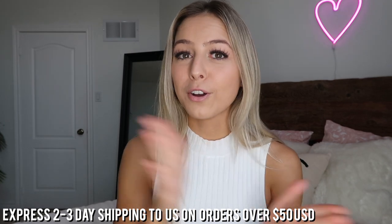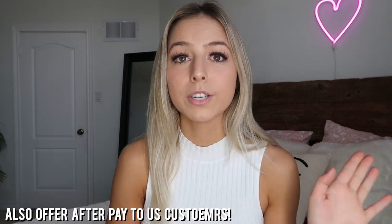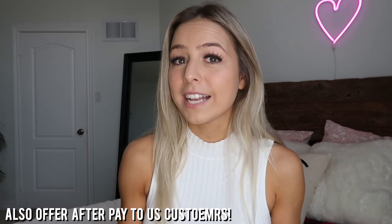Alright guys, that is all for this haul. I'm a super casual girl and all these pieces are super wearable and casual for your upcoming holiday and party season. Don't forget to use my code TaylorXPP for 20% off on Princess Polly's website, and they have express two to three day shipping to the U.S. on orders over $50. So if you need any last minute Christmas, holiday, or New Year's outfits, definitely order from Princess Polly — you'll get it in a matter of days. I'll see you guys in the next video, bye!